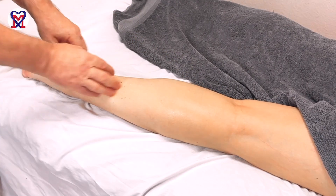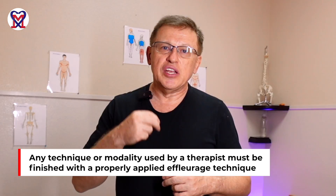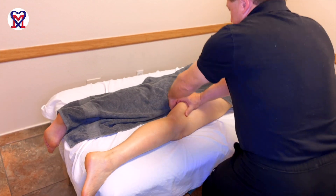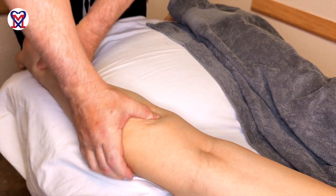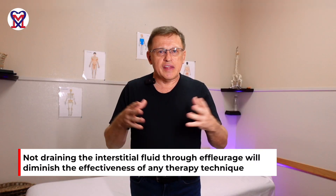That is the reason for this video: without correct application of effleurage techniques you cannot build a clinical response. Any specific technique or modality a therapist uses needs to be finished with proper effleurage, because each modality increases the volume of interstitial fluid between the cells that needs to be drained. If you are not draining that fluid, you dramatically decrease the effectiveness of your technique.